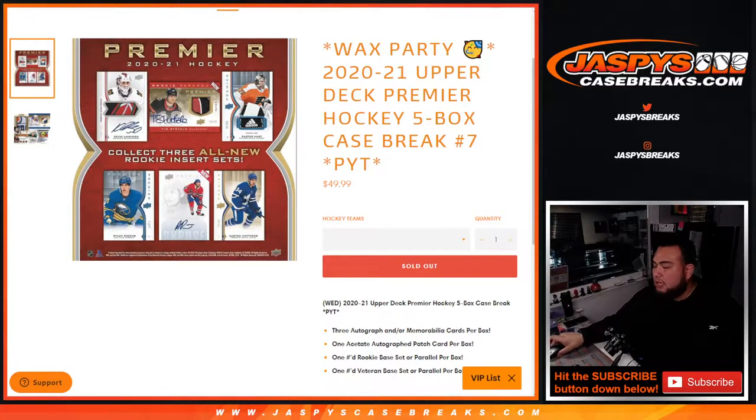What's up everybody, Jason here for jazbeescasebreaks.com. We just sold out another wax party promo break — 2021 Upper Deck Premier Hockey, five bucks, case free for your team's number seven.